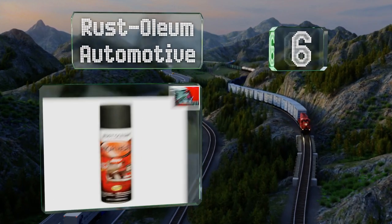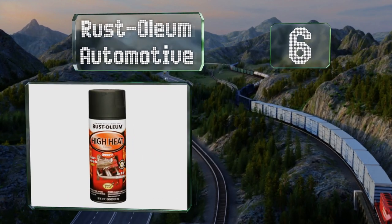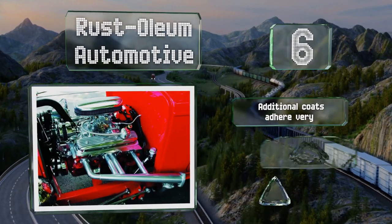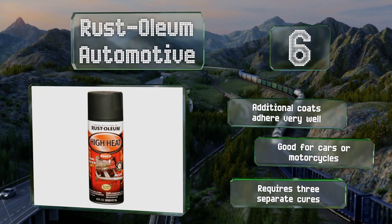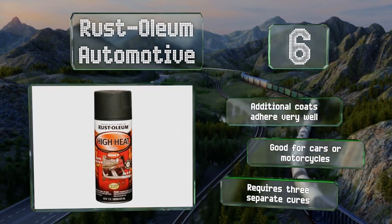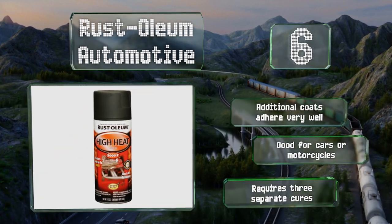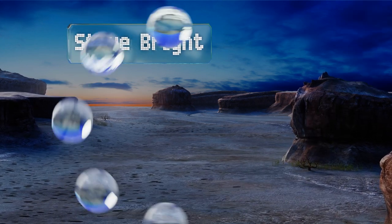Moving up our list at number six, from a household name in protective coverings, Rustoleum Automotive adds a long-lasting matte black finish to pitted or primer-covered surfaces. It's also one of the least expensive options and is especially useful for touch-ups. Additional coats adhere very well and it's good for cars or motorcycles. However, it does require three separate cures.